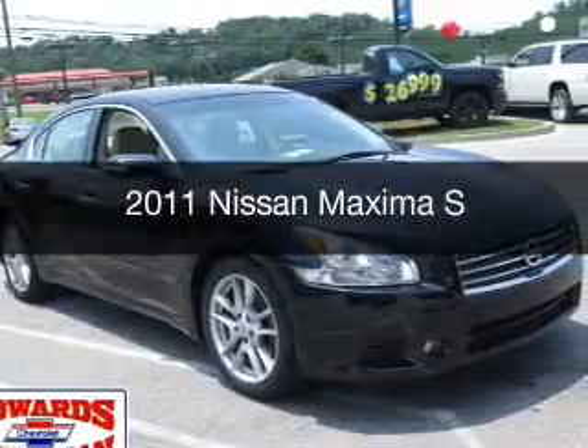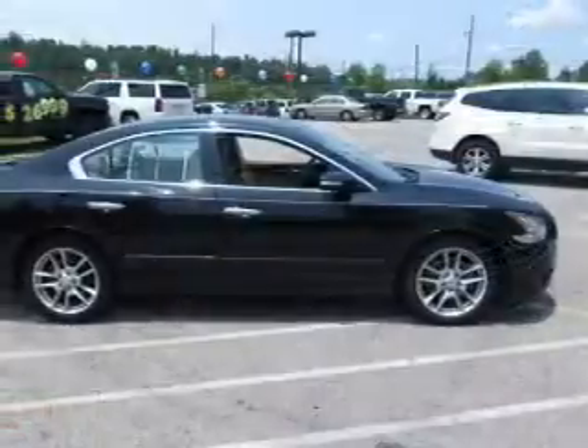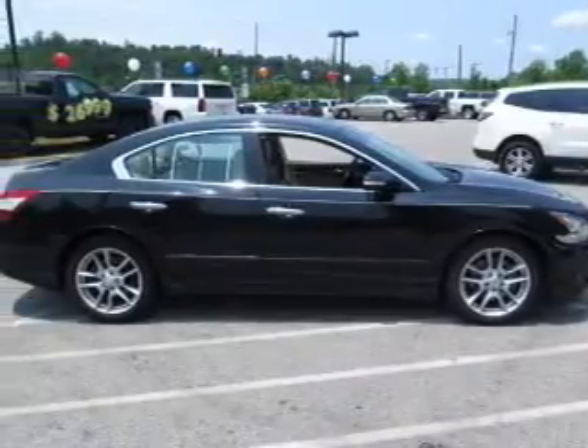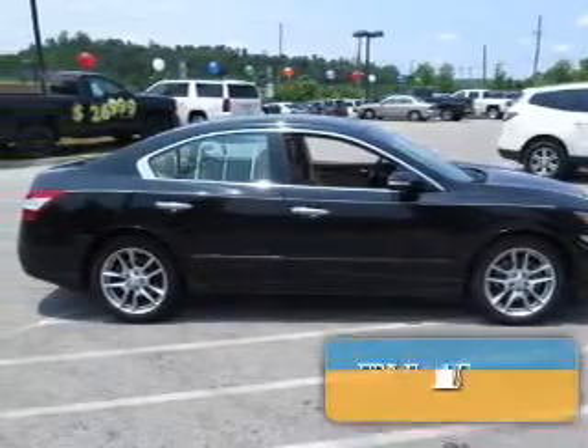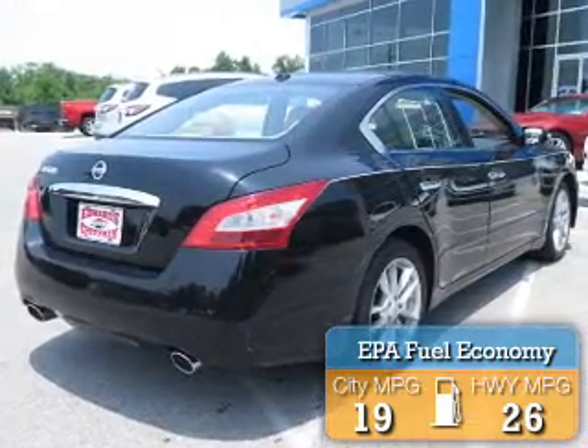This is a used 2011 Nissan Maxima. It's powered by front wheel drive, engine, and an automatic transmission. Great fuel efficiency saves you money by requiring fewer trips to the gas station.